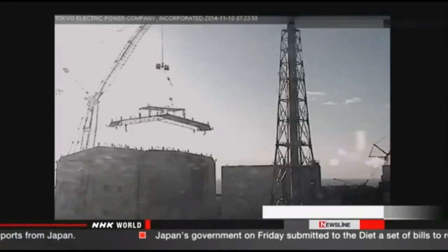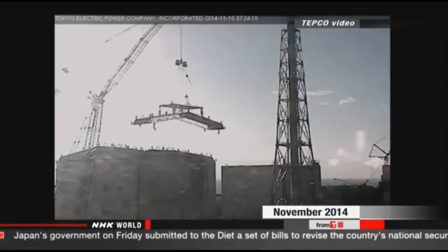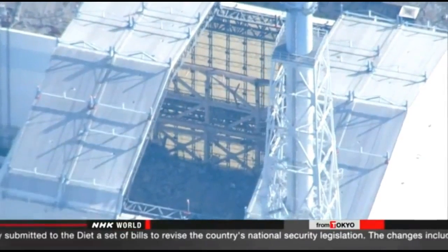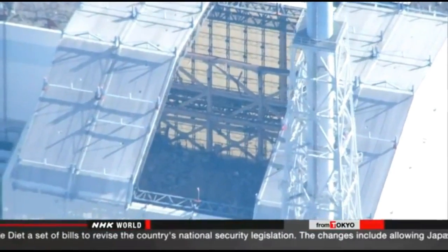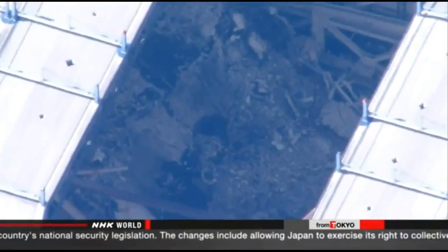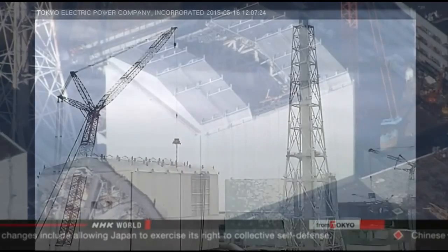TEPCO says a test last year showed that radioactive materials didn't scatter when part of the cover was dismantled. The utility initially planned to start the process in July of last year, but work was delayed after the removal of debris from another reactor building in 2013 caused radioactive dust to spread.